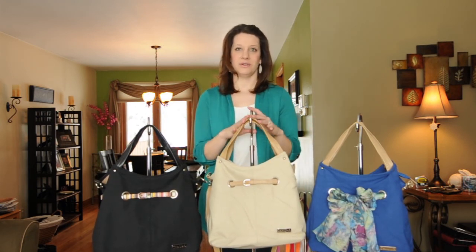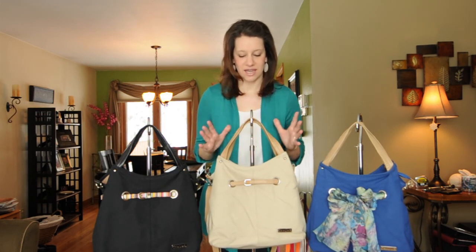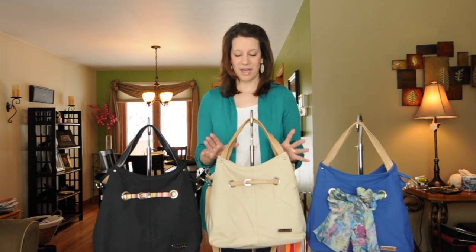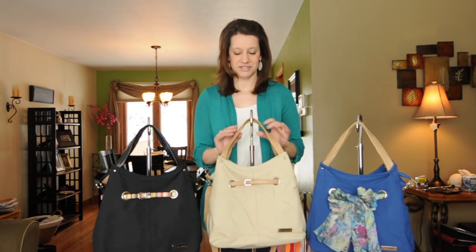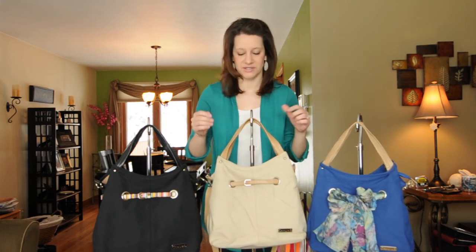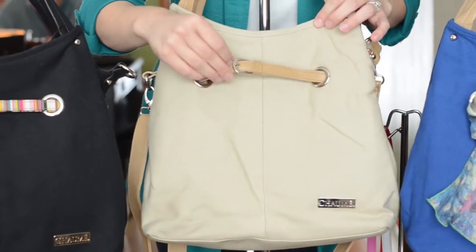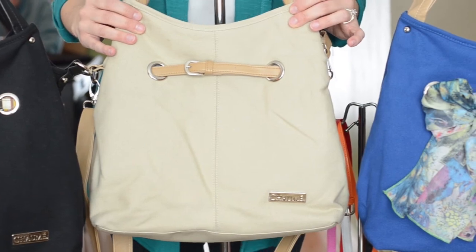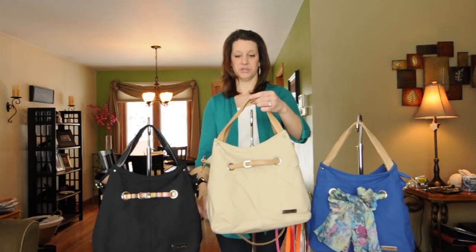One of the great things about this collection is that not only are they fashionable but they're very affordable. Each bag is only $49 and with that $49 price you're going to get a matching belt. So the tan Acorn is going to have a tan belt that matches and you're also going to get an adjustable shoulder strap.